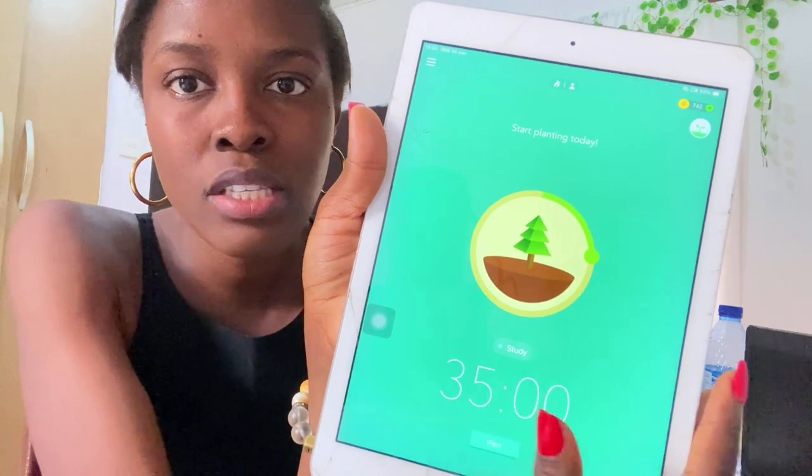What the Forest app does is help you focus by growing a tree while the timer is running. The tree keeps growing as the time goes by and fully grows when the time is up — so after 35 minutes I would have one full tree. The way it keeps you focused is that if you leave the app — say you got a message, wanted to check Instagram, or your mind just wanders — your tree dies and withers, and it shows on your stats.